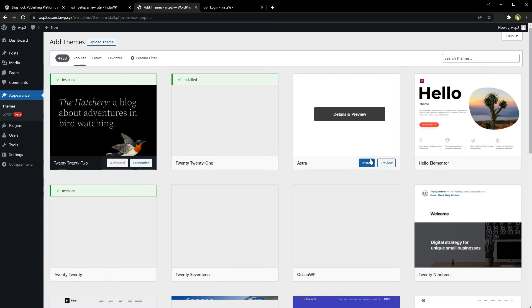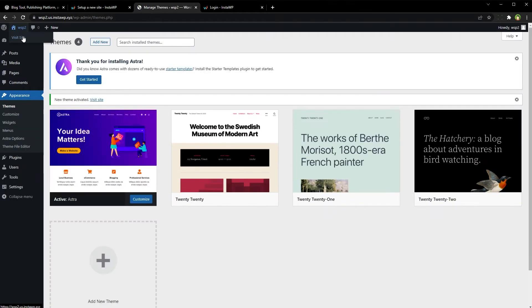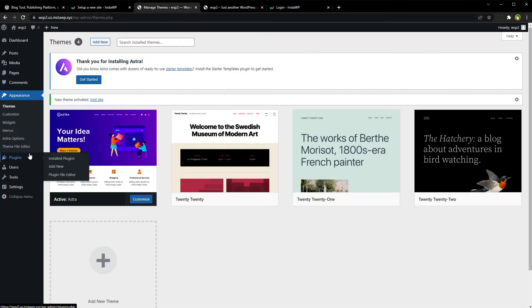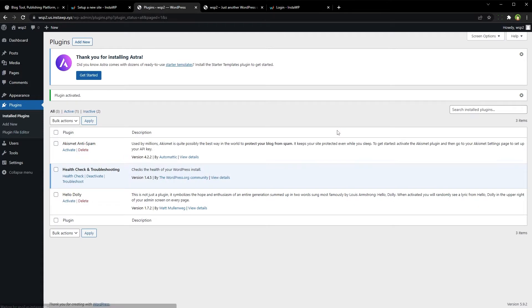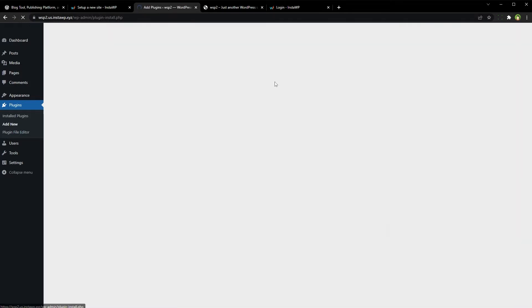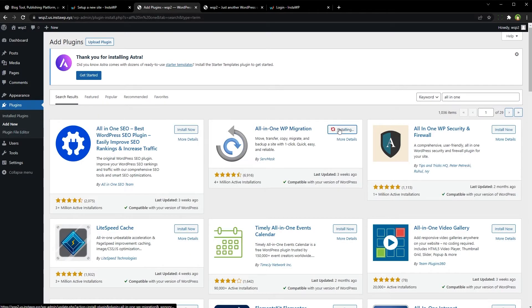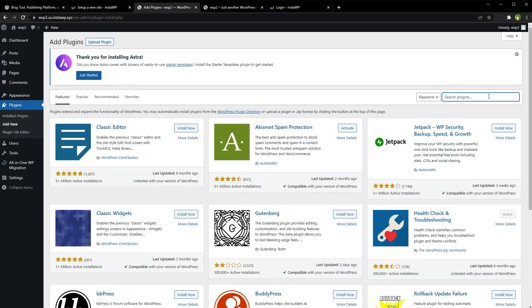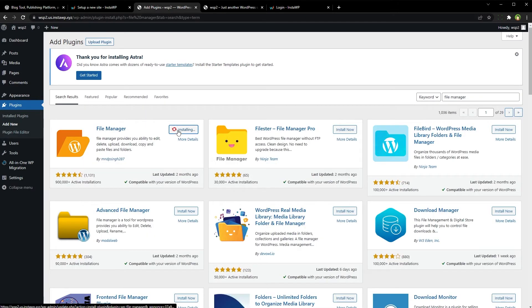Under Themes, click 'Add New' — let's install Astra, activate it, and view the site. This is our site. We can also install plugins — here's the backup plugin and the file manager plugin.